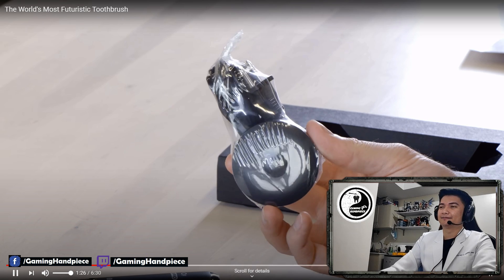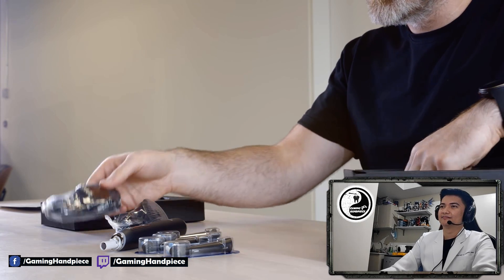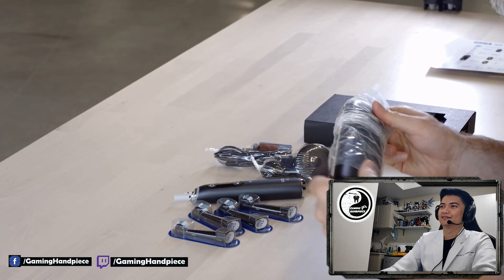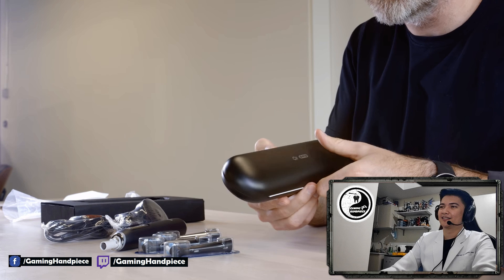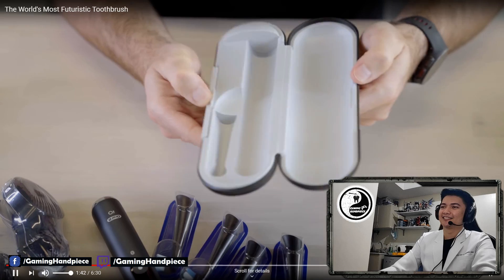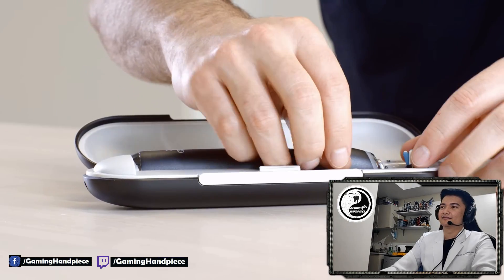There is the magnetic charge base, and then there's a separate charge cable as well. The charge case connects via cable, and the toothbrush fits into the case — may charging case na rin siya. You put your brush head in as well and you're ready to go, ready to hit the road.